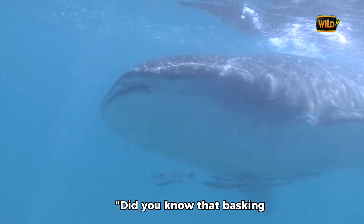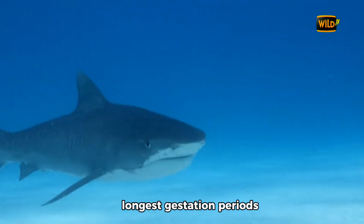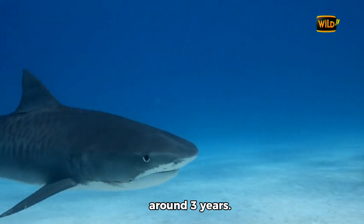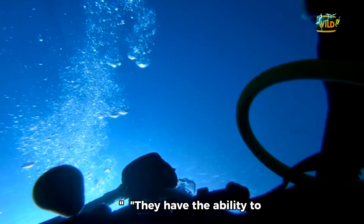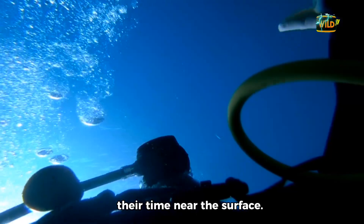Did you know that basking sharks can live up to 50 years? They also have one of the longest gestation periods of any shark, lasting around 3 years. They have the ability to dive to depths of over 1,000 meters, but they spend most of their time near the surface.